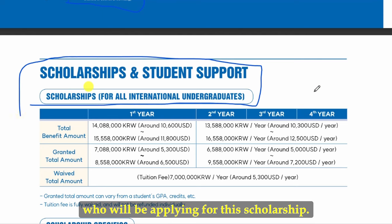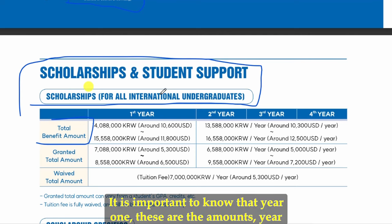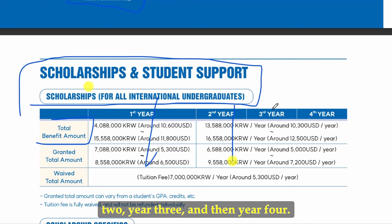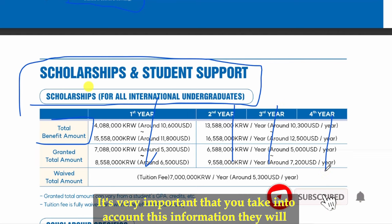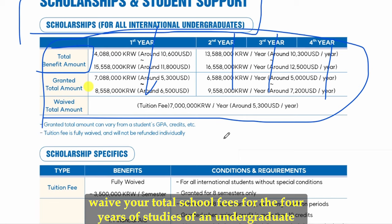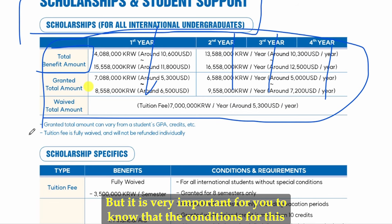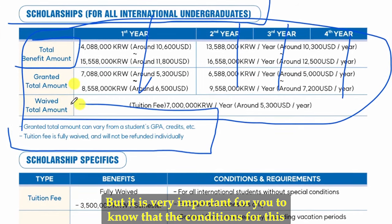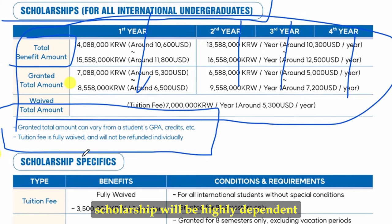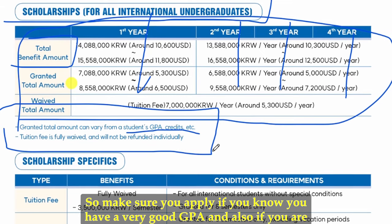The total benefit amounts differ by year — year one, year two, year three, and year four. They would waive your total school fees for the four years of studies of an undergraduate degree program in South Korea. The conditions for this scholarship are highly dependent on the student's GPA, so make sure you apply if you have a very good GPA, and especially if you are a science student.